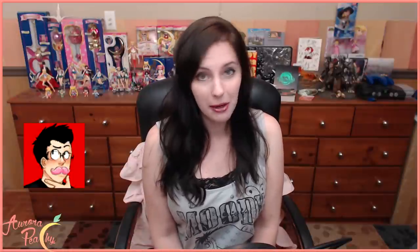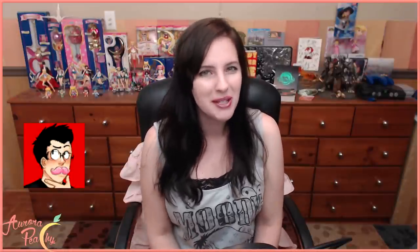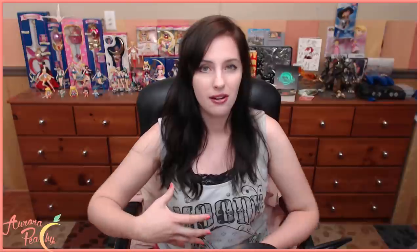Hello everyone! Welcome to another Peachy's Mailbox. It's kind of late so excuse me if I seem a little tired, but I just got finished watching one of Markiplier's mailbox videos where he opens stuff he's gotten from fans. And as you know, I love making videos that are just like videos that I enjoy watching.